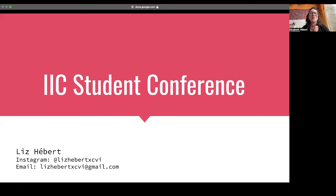Hello everyone! Thank you very much for watching this video. I'm going to be giving you a little information session today about the IIC student conference, what it is, and how I hope we can organize the 2023 conference here in Amsterdam, and how you can get involved.